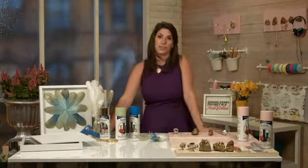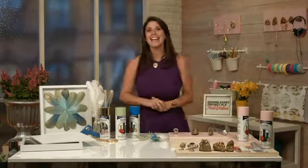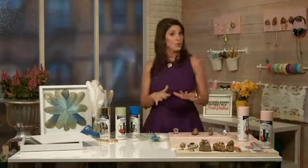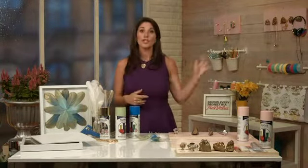Do you have any DIY tips for those who'd love to start a project but don't have much experience? Of course — I'll start with my geode accessory rack. This is one of my favorite projects. I'm a big jewelry girl, so displaying my jewelry is really important to me. I love displaying it so people can see what I have, and it's a fun way to grab it without getting it tangled.